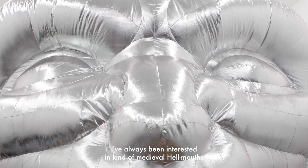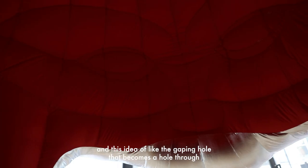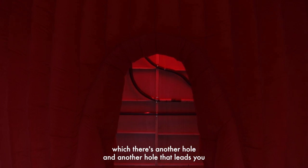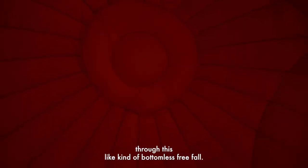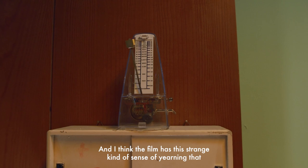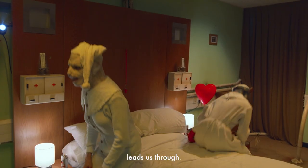I've always been interested in the medieval hellmouth and this idea of the gaping hole that becomes a hole through which there's another hole, and then another hole that leads you through this kind of bottomless free fall. And I think the film has this strange kind of sense of yearning that leads us through.